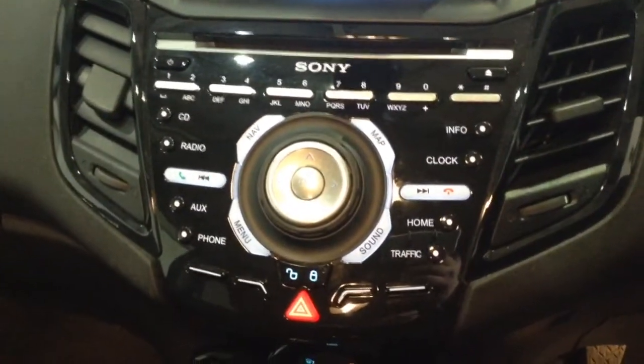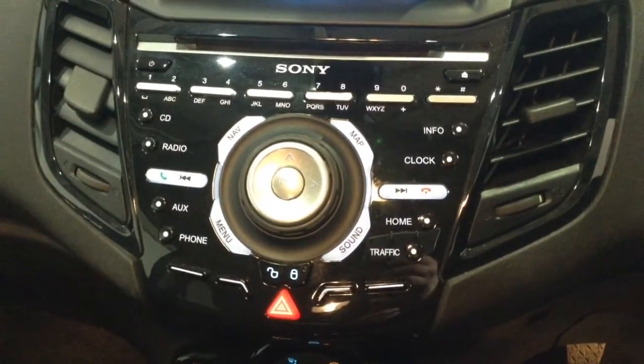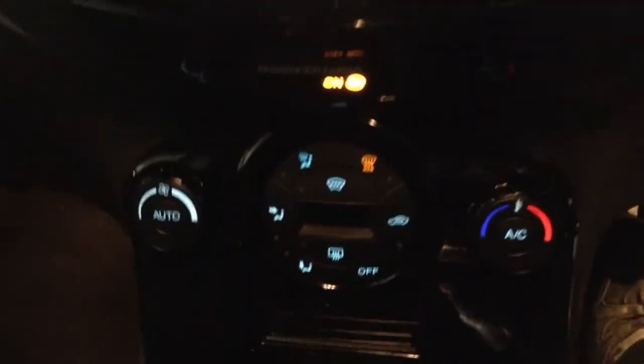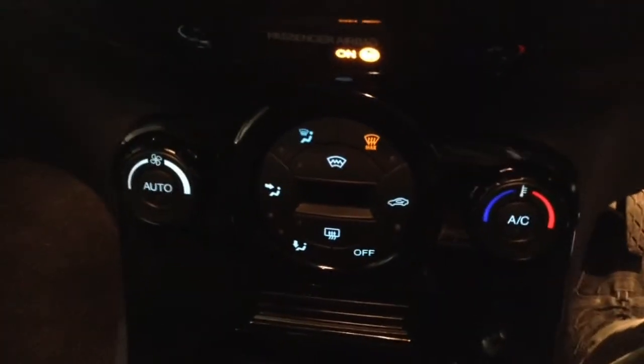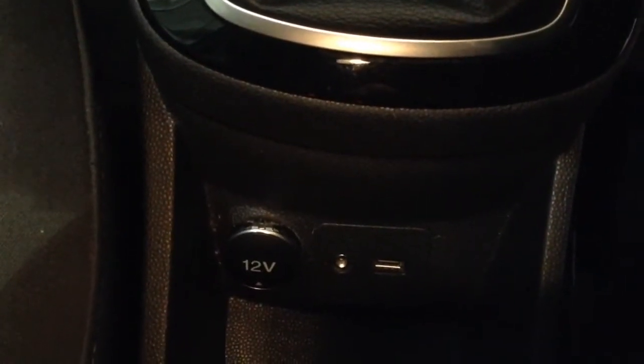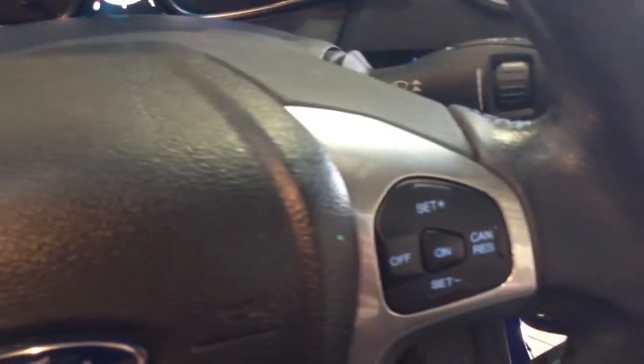This vehicle is also equipped with Bluetooth technology to allow you to make phone calls safely whilst on the move, and you can also stream your media from Bluetooth compatible devices straight to the vehicle without the need for any wires. Moving down you've got your air climate controls, and then a power outlet, auxiliary input, and USB input for all your various gadgets. On the steering wheel you have various audio controls as well as Bluetooth connectivity, voice activation, and cruise control.